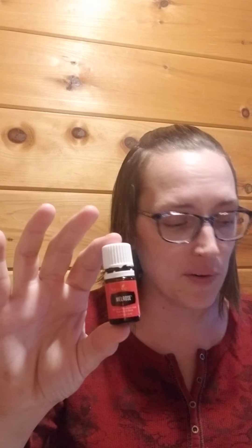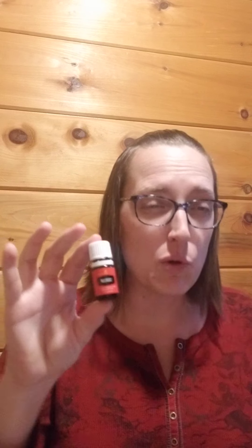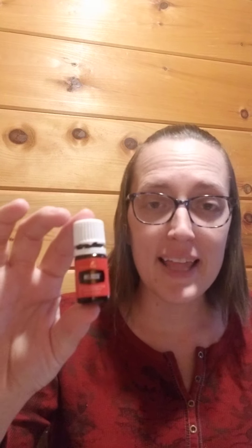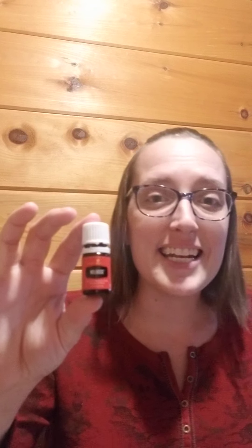There is also clove — clove is going to be that little spice that you get. So you get very clean smelling, crisp tea tree paired with clove. There is also rosemary in this blend, as well as naoli.